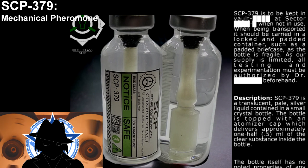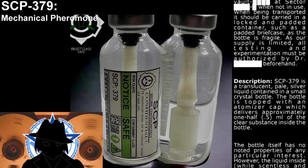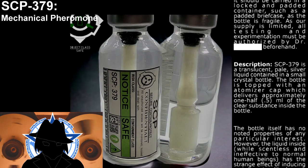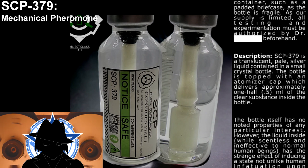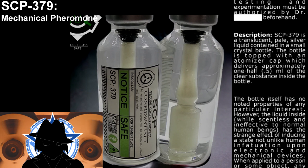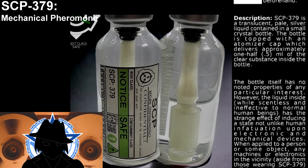SCP-379 is a translucent, pale, silver liquid contained in a small crystal bottle. The bottle is topped with an atomizer cap, which delivers approximately 0.5 milliliters of the clear substance inside. The bottle itself has no noted properties of any particular interest.